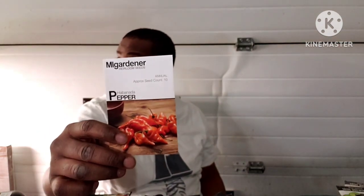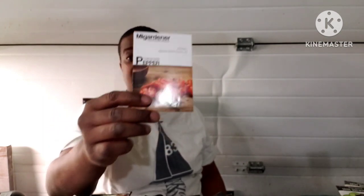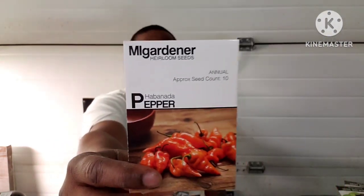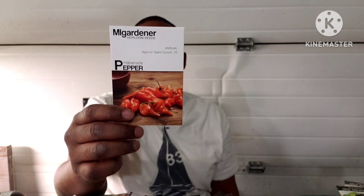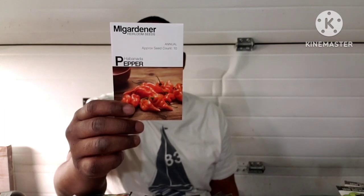This pepper right here — I'm gonna keep on trying to grow this. It's in the flower stage right now, it actually has flowers on it, so I'm excited to taste one and create my own seeds. This is the habanada — it has 10 seeds. A brightly flavored habanero variety without the heat, it ripens to a sunset orange color. Makes a wonderful addition to any recipe — delicious fresh, roasted, or added to salsa. A wonderful snacking pepper, this is 90 days.